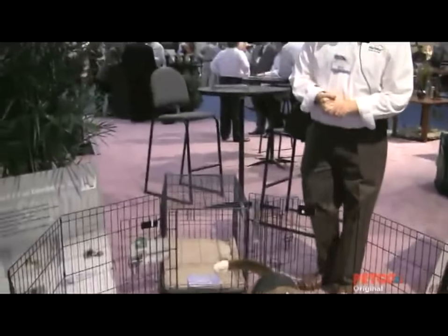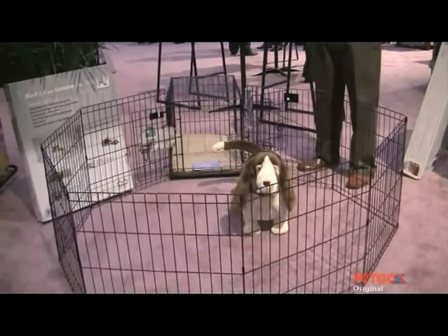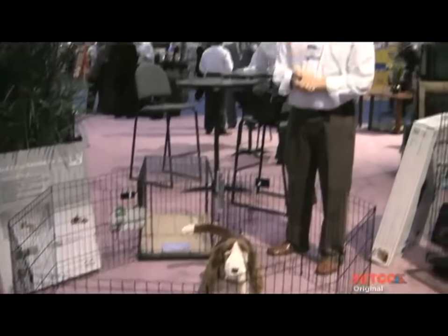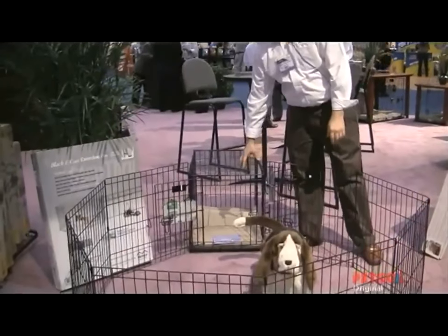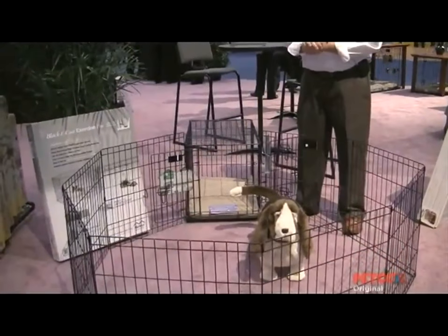In this configuration, we actually have an exercise pen combined with the crate. This is what we've coined as corral training. Basically, it allows you to crate train or house break a dog with very little interaction from the person. Your dog starts to associate the crate as a soft and cushy area — their bedroom, if you will. And then on the outside in the exercise pen is where the dog does its business.